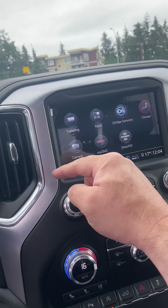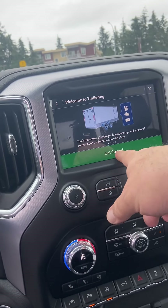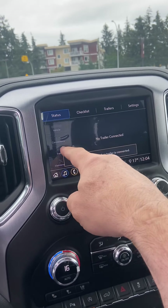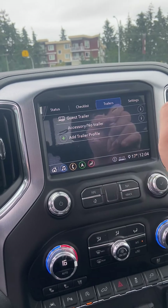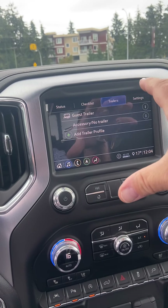It has navigation, Apple CarPlay, and Android CarPlay. It also has the trailering app, which is really cool. You can go into this, give yourself a profile name, add a profile name, and then you can set a maintenance schedule in the truck.